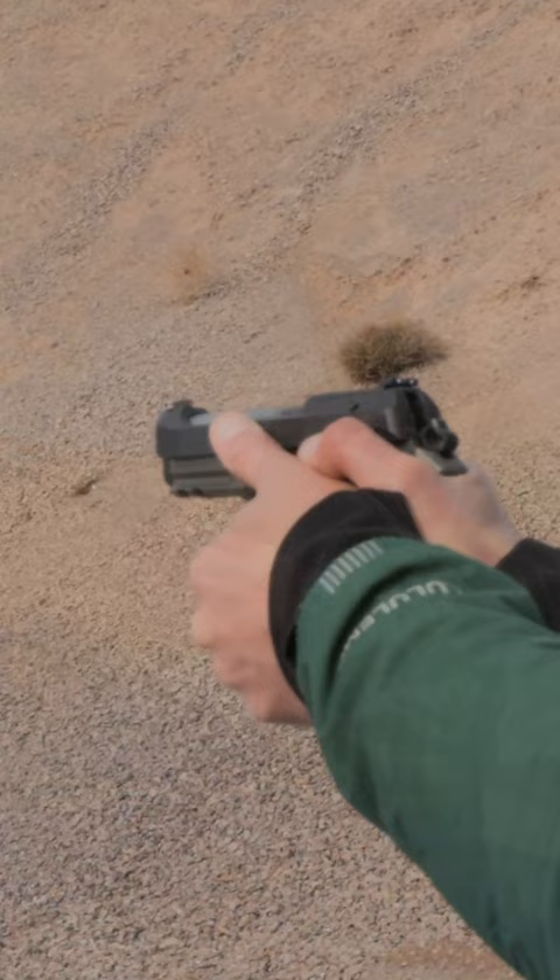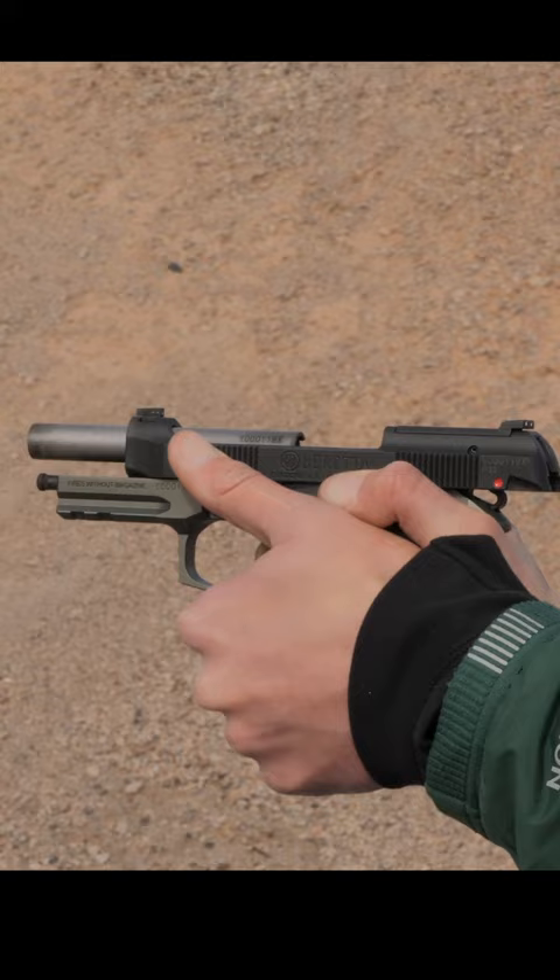Shooting it at a plate rack, I was able to double-tap a plate before it went down — it is very easy to shoot. The best part is it's already got a cool name, so I don't have to give it a silly one, because Cheetah is an awesome name. Be sure to subscribe to the channel for more gun content.